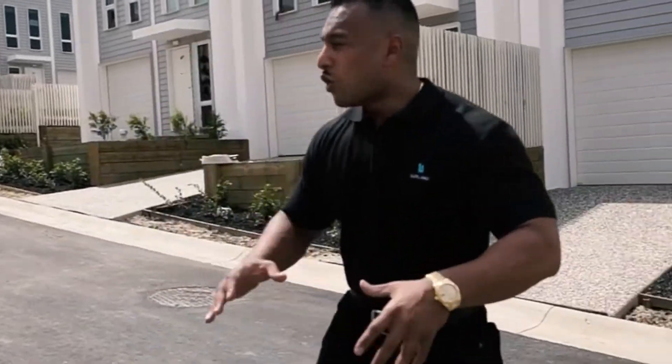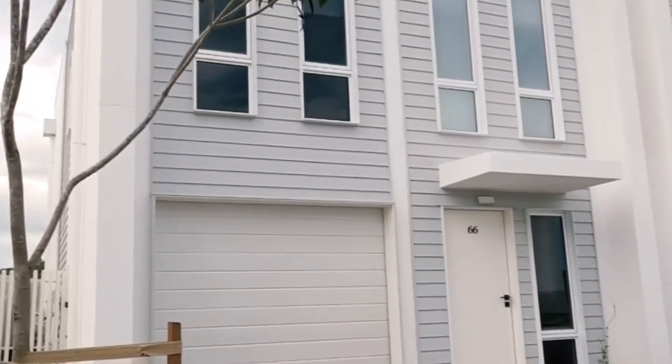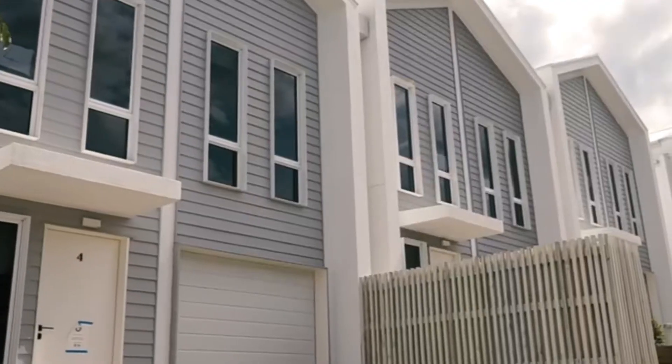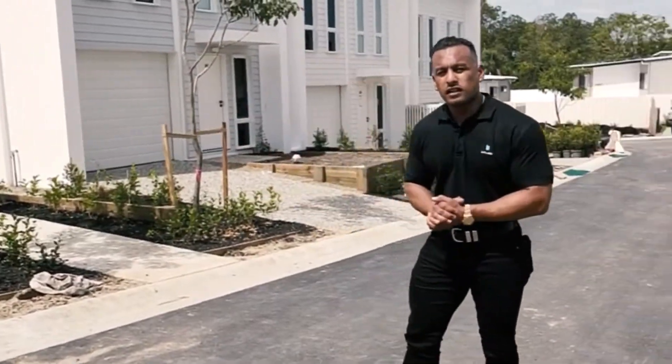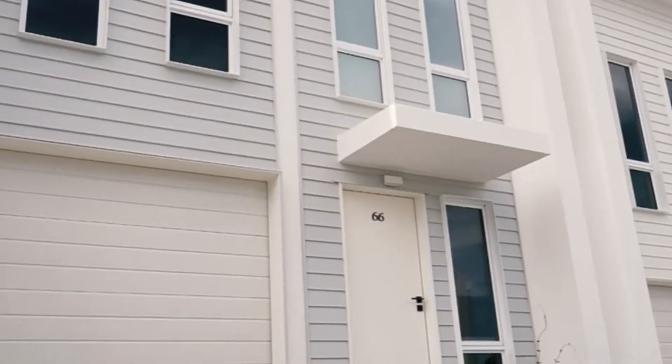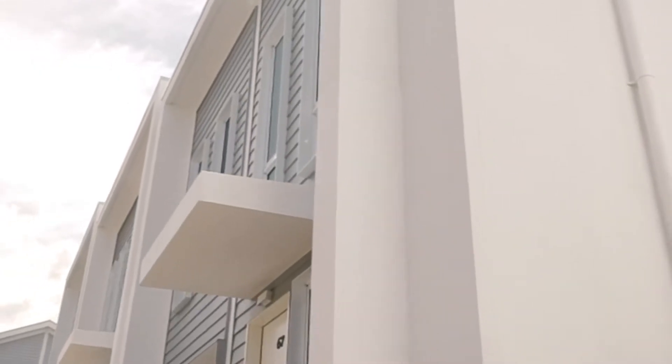So these LuxLand projects are off-the-plan townhouses. We are in stage one of this particular development here and these are three bedroom, two and a half bathroom and one car garage. As you can see they're super high quality finishes and for the location we're in an absolute wealthy pocket of Brisbane.